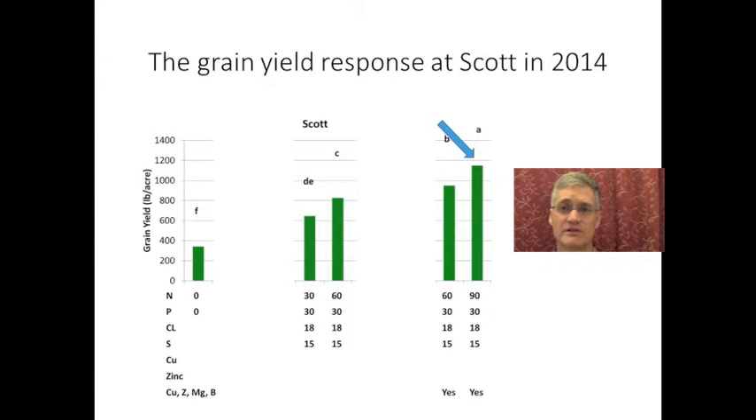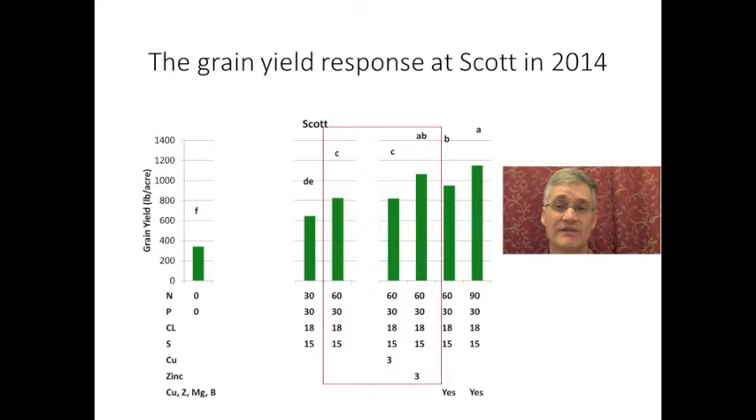At Scott, this location just had to buck the trend. It had a strong response to nitrogen all the way up to 90 kilograms per hectare. Comparing these three bars, there also seems to be a significant response to added zinc, but not copper at this site.